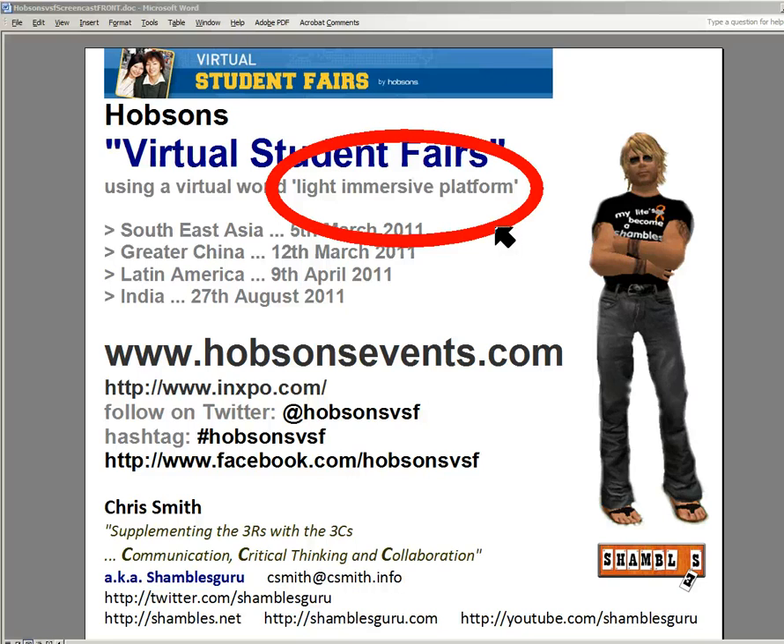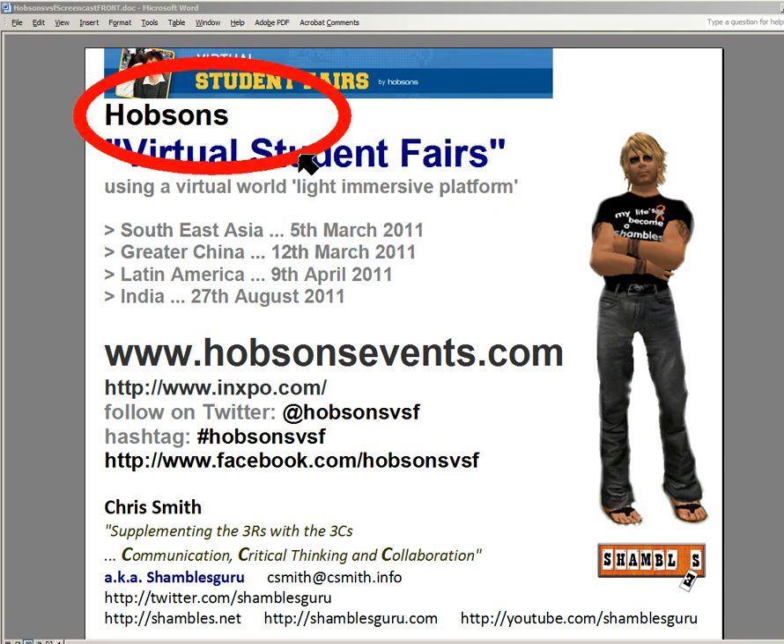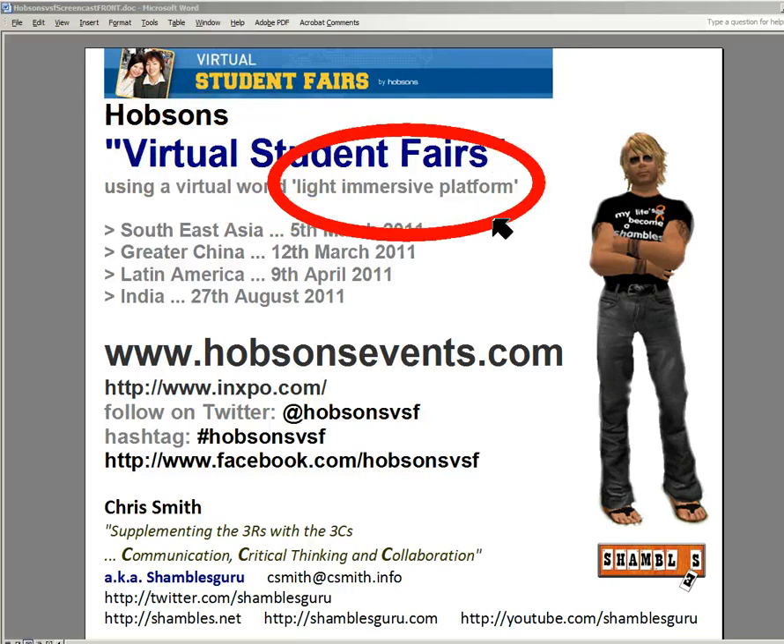I'm going to show you a real life example here, and it's brilliant. The timing couldn't be better, and I'm really quite excited to show you this one. There's a company in the States called Hobsons who each year provide information to help students choose which universities they want to go to in North America. For the first time in 2011, they're actually building a Light Immersive Platform, and they've given me access to show you this platform now.